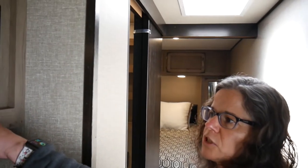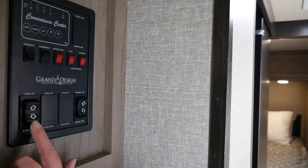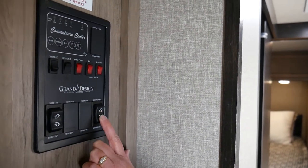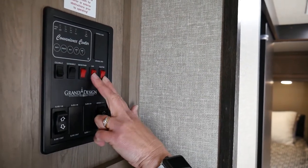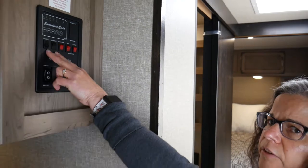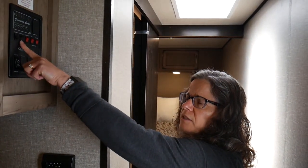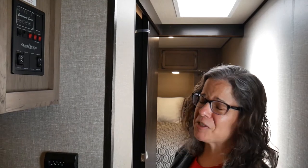This is the main control center. You have your control for the slide, and the awning is automatic — you can control it from here. You also have your water heater, gas and electric controls, water pump, exterior light, and ceiling light. It's a little odd to have the ceiling and exterior light switches here rather than by the door, but you just get used to it.